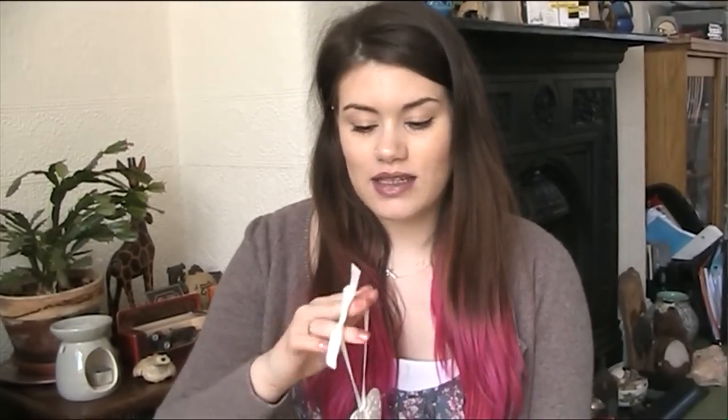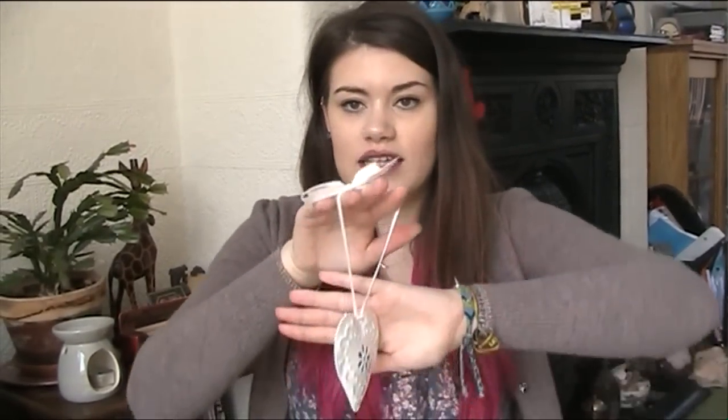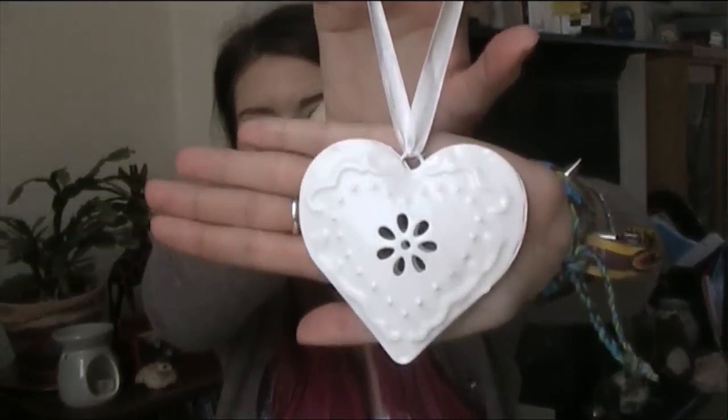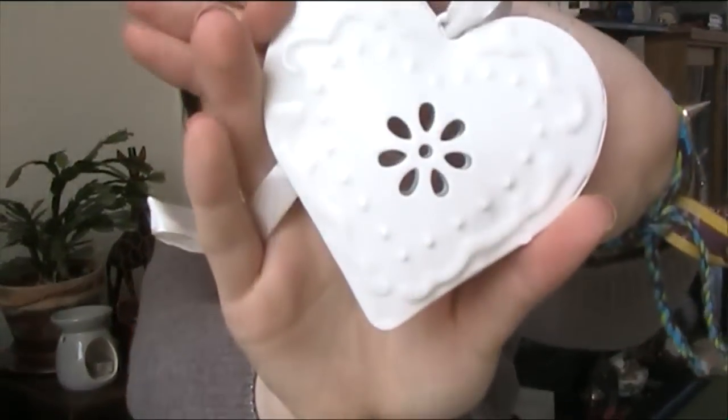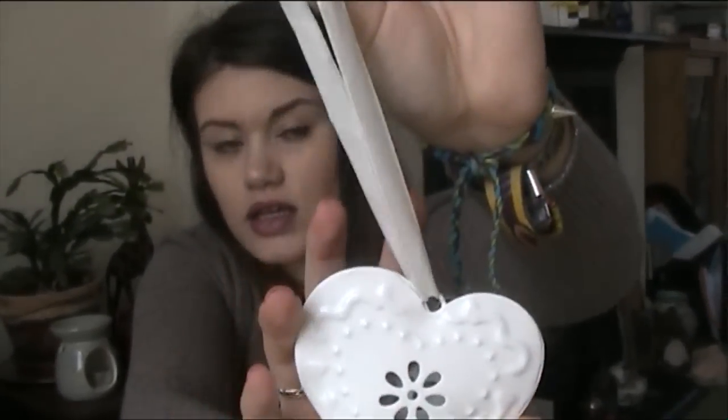The next homeware item is probably no surprise — I bought another dangling heart. It's a kind of metal heart with embossing and a cut-out in the middle, and it hangs on a white ribbon. This was a pound from The Range. I really do have a problem — I can't leave The Range without buying a heart-shaped object that hangs on a ribbon — but for a pound I had to pick it up.